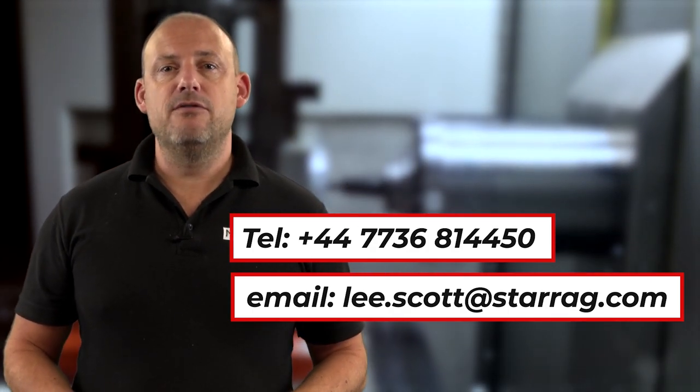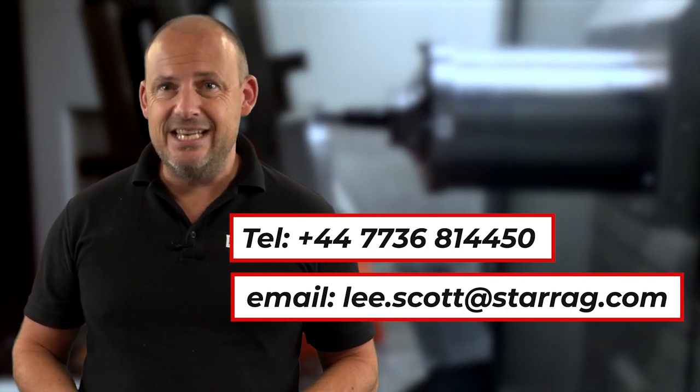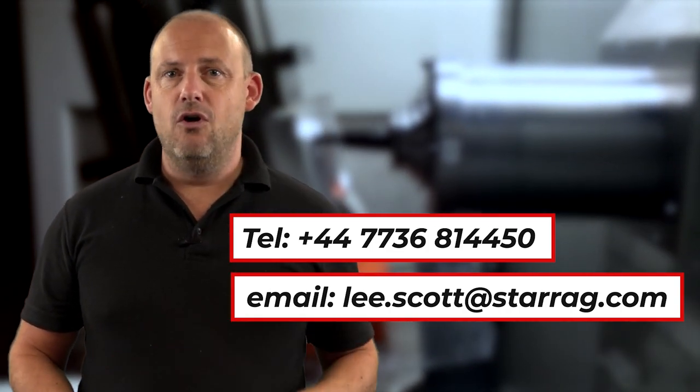If you want to take advantage of this offer, for more information and pricing details please contact Lee Scott. His details will be on screen now.